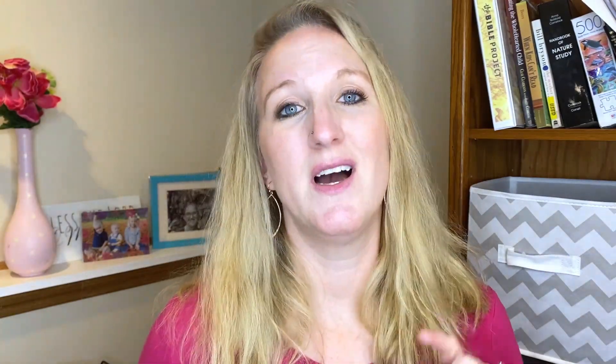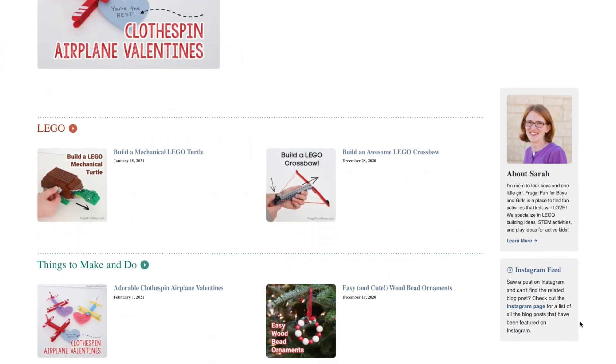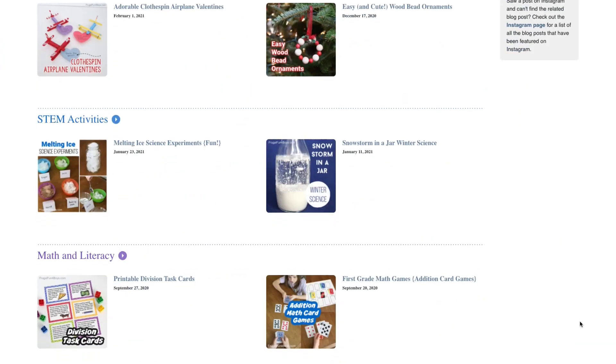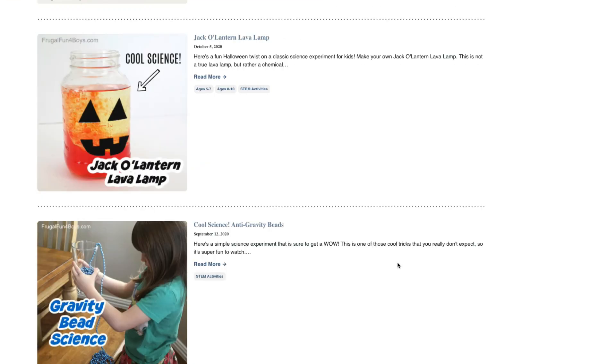For a lot of these ideas, I discovered — I think her name is Sarah — at Frugal Fun for Boys and Girls. If you have not checked out her site, she is incredible. I've been following her for a few years, and she gives some great ideas for things to do with all your toys for building and making things. A lot of these ideas I got from her, so you can go check her out on your own.